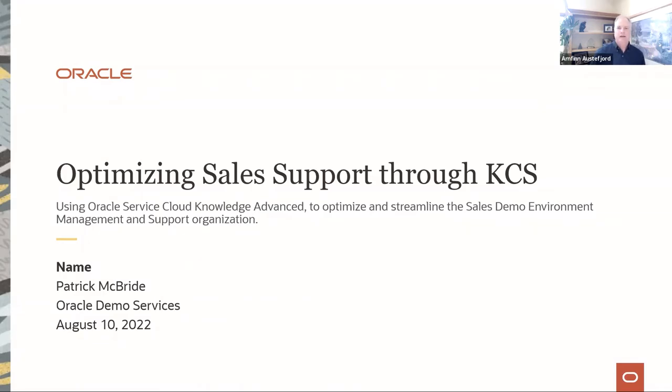As Patrick talks, you're going to recognize a lot of the common challenges that any KCS implementation faces, as well as the benefits received from overcoming those challenges. You're also going to see some great KCS best practices that Patrick has created over the years that you can leverage in your application as well.